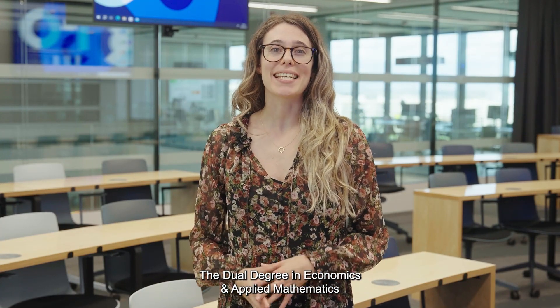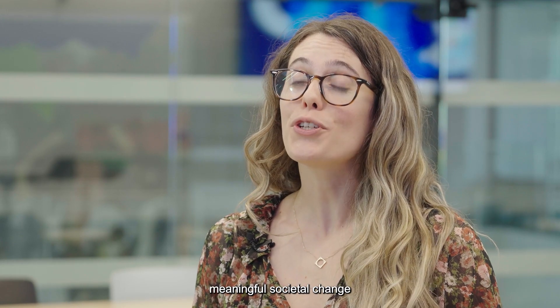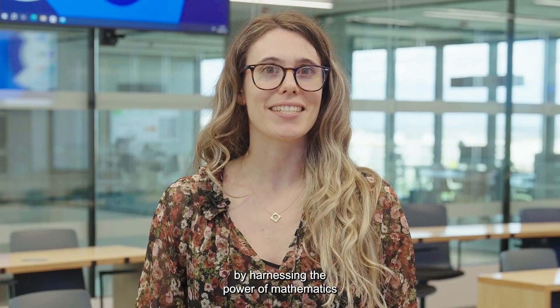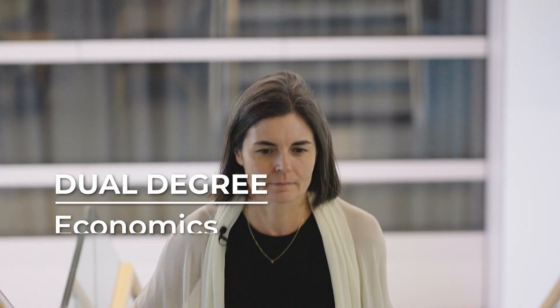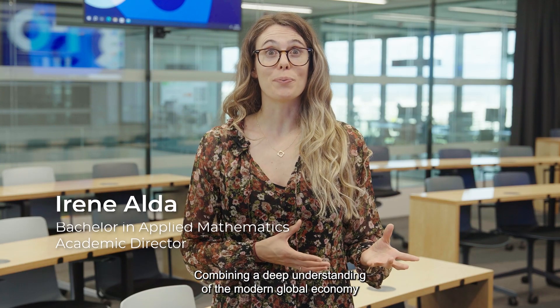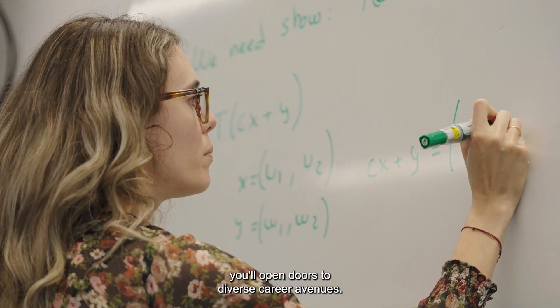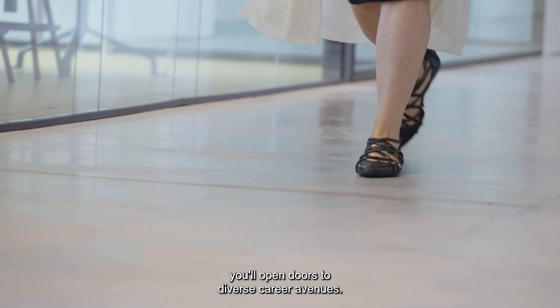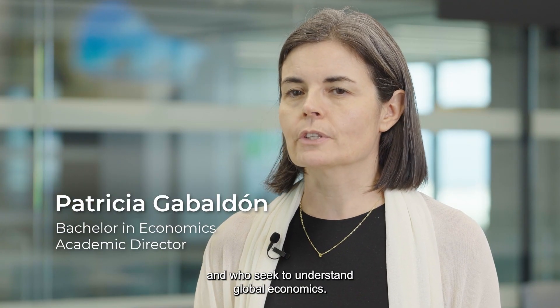The dual degree in economics and applied mathematics equips you with the tools to inspire meaningful societal change by harnessing the power of mathematics to drive economic transformation. Combining a deep understanding of the modern global economy with the ability to tackle complex challenges using abstract mathematical notions, you'll open doors to diverse career avenues. The program is designed for analytical thinkers who are passionate about math, science and data, and who seek to understand global economics.